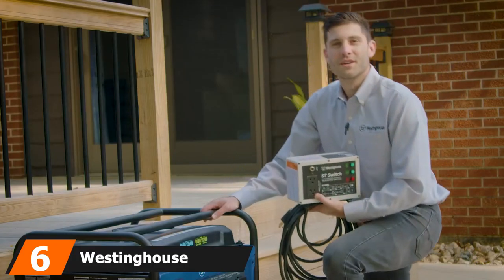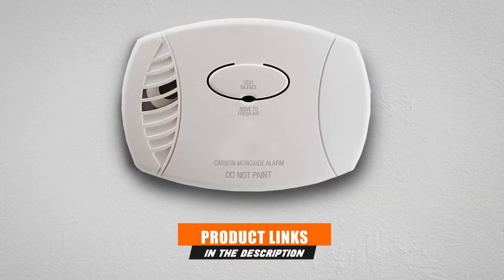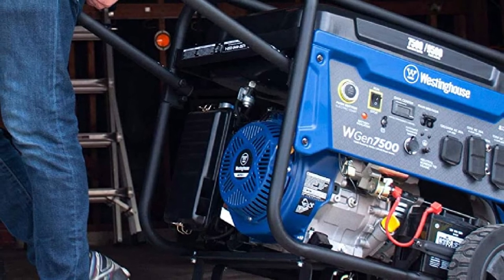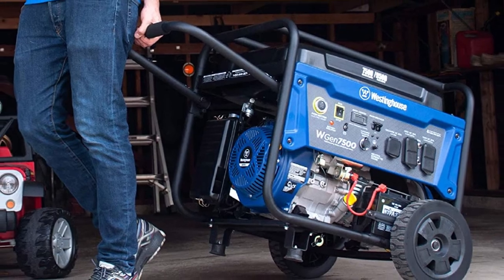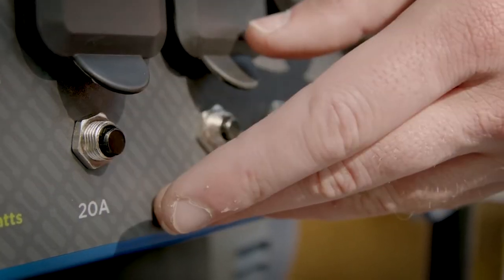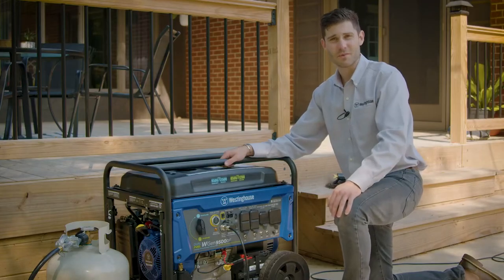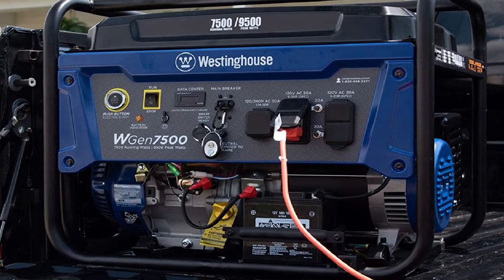The number 6 position is dominated by the Westinghouse WGen7500 Portable Generator. The WGen7500 is a powerful, easy-to-use generator designed to provide reliable power during emergencies. The 420cc 4-stroke OHV engine can generate up to 9,500 watts with a 16-hour run time, thanks to the high-capacity 6.6-gallon fuel tank. The engine's patented overhead valve design enables it to run at lower temperatures, burning less fuel than other generators in its class. The one-touch electric start allows you to turn on the generator with a push of a button or via a remote key fob. It is also transfer switch-ready with water and dust-resistant GFCI household outlets and a 12-volt battery charger.